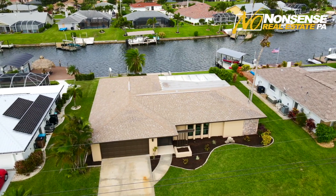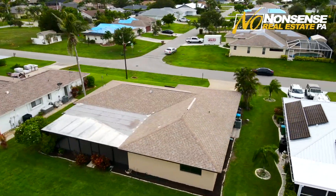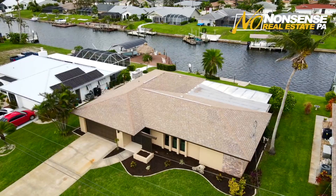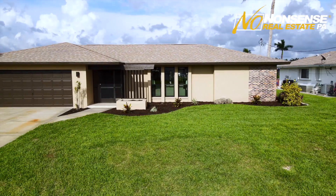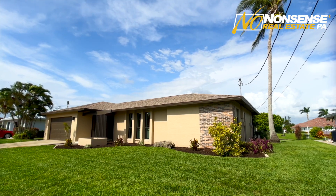Hi, this is Chris Chofi, a real estate broker and owner of No Nonsense Real Estate. I'm sitting in Cape Coral, Florida in one of our newest no-nonsense renovations — a gulf access waterfront house with three beds, two baths, just shy of 1,700 square feet. We have an attached two-car garage that just went through a $120,000 stunning renovation, on the market now offered below $600,000 at just $599,997.